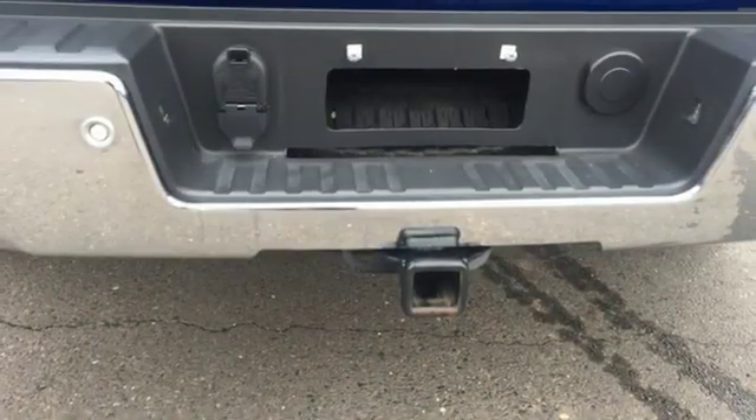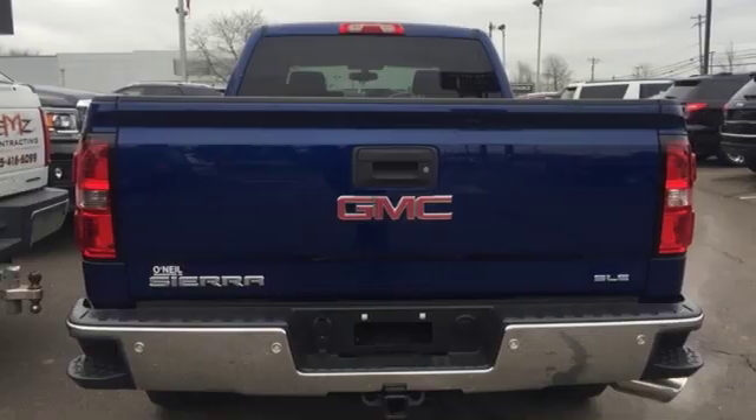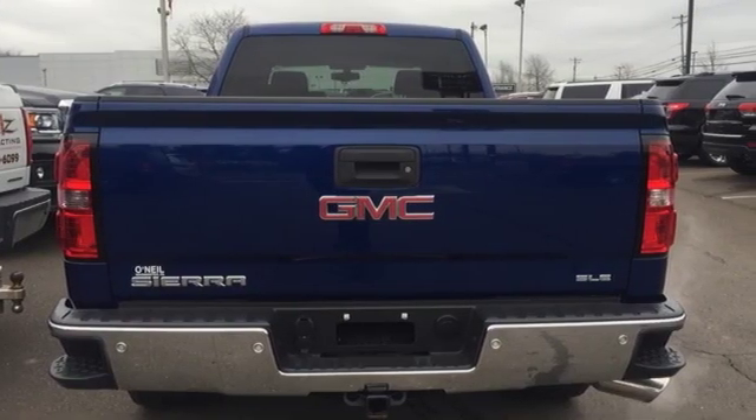Of the Sierra truck trims, the Vortec 4800 winds through the power band quickly, setting up the transmission for a precise shift.